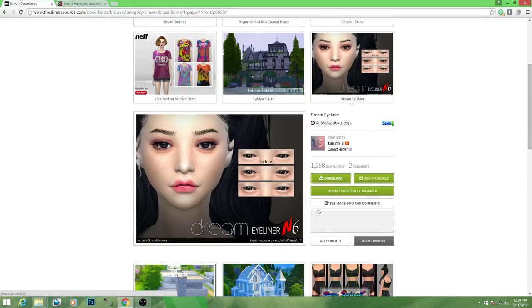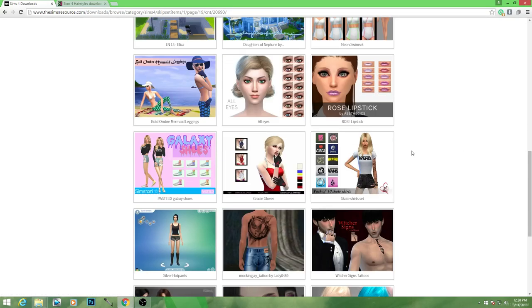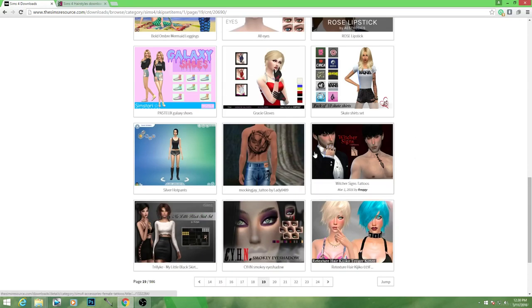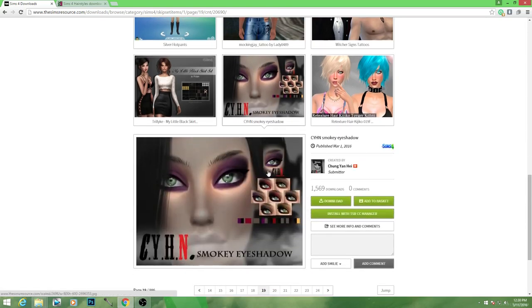Oh, is this like light eyeliner? Dream eyeliner? Let's try it. You know what, when in doubt — never mind. But you get what I'm trying to say. Just go for it. This is actually really pretty as well.